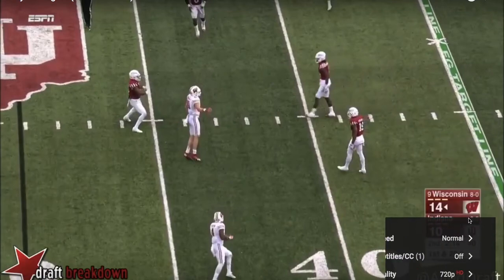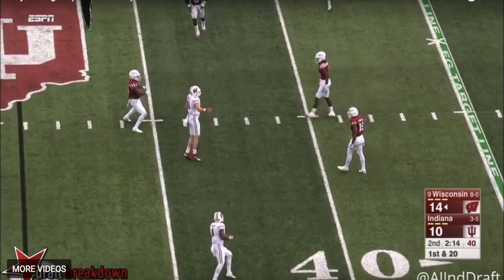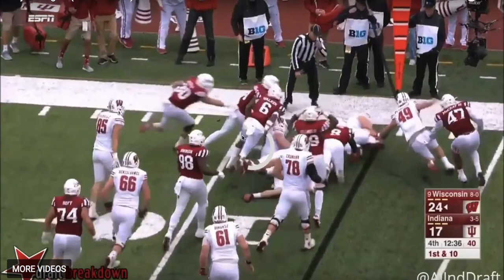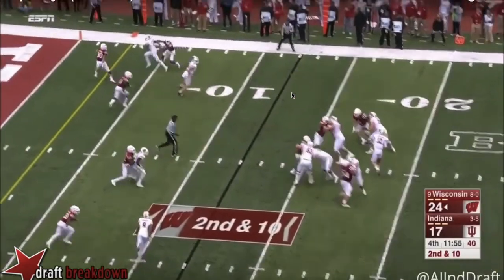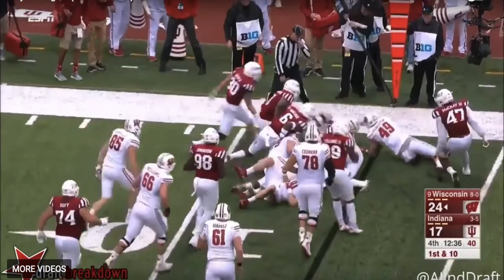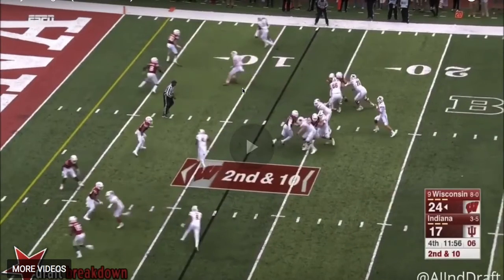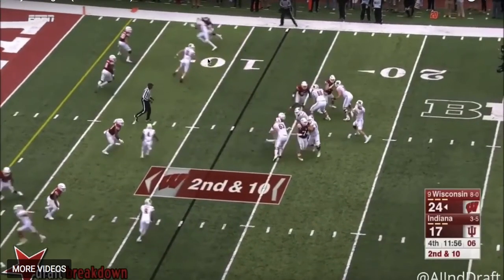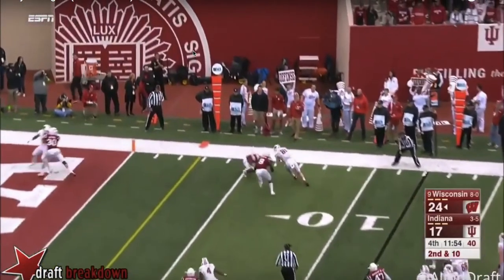Here's another example of that quickness out of his breaks at the stem. It's another out route — the defender's playing back. A lot of times you see tight ends and receivers just round this off. But here's Fumagalli at the top of the screen. He goes about five yards and makes that quick, precise cut. If he rounds this cut off, it gives the defender a little bit of time. But he stops and makes a quick, precise cut — not a right angle, but it gets him that extra separation. The ball's a little behind, but he's able to make that catch.